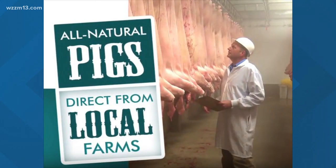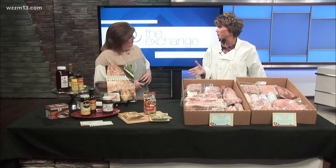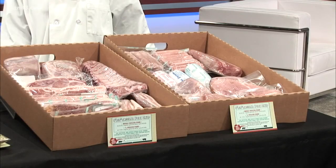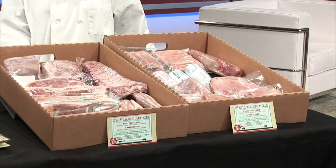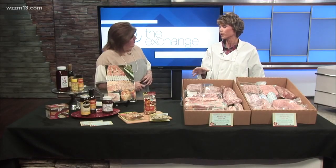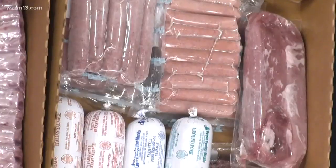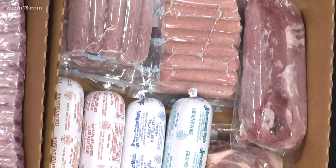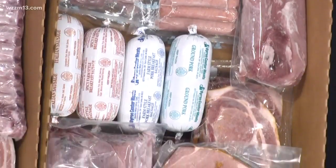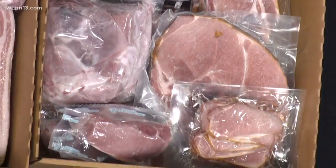We help walk you through cutting up freezer pork for what works for your family. My first question to a customer would be: what do you use most? A lot of families use a lot of ground, so instead of smoking a ham — which is a 15 to 20 pound part of half a pork — you can put that into sausage. Or if you use a lot of roast, we can cut it that way. We custom cut it up for whatever that customer wants. Now, we can't make it all bacon, obviously — sorry, that's not an option!